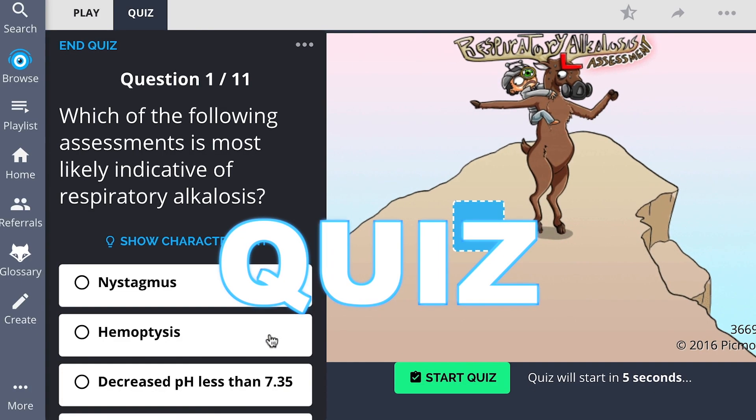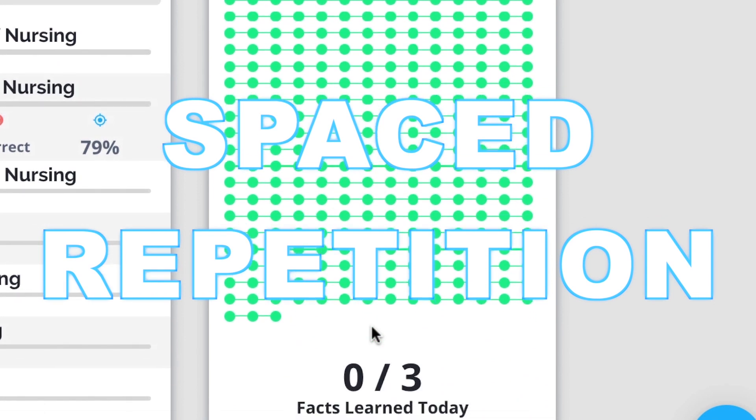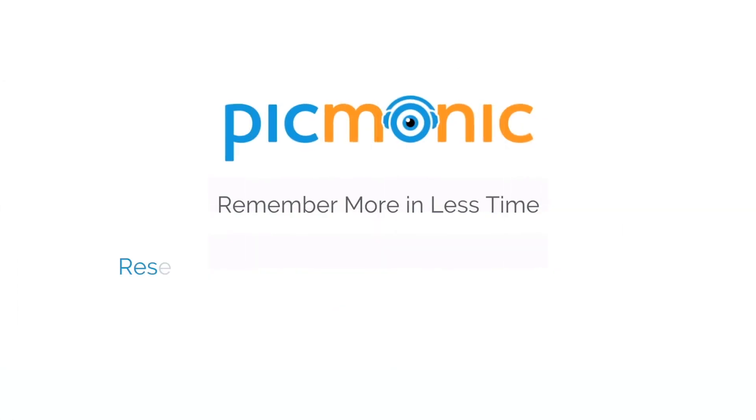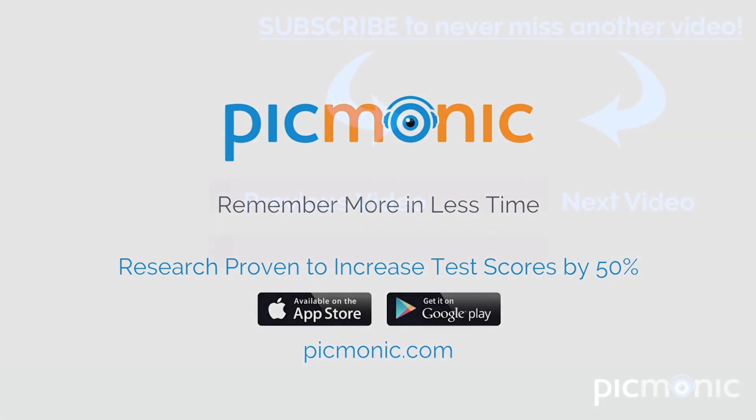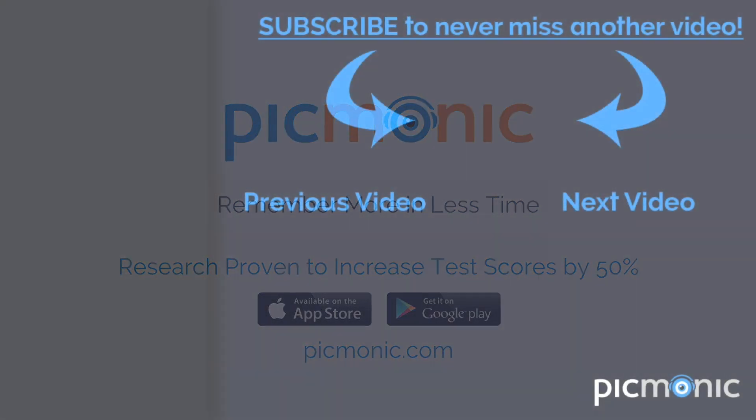Play, quiz, and spaced repetition — efficient, effective, and research-proven to increase exam scores.